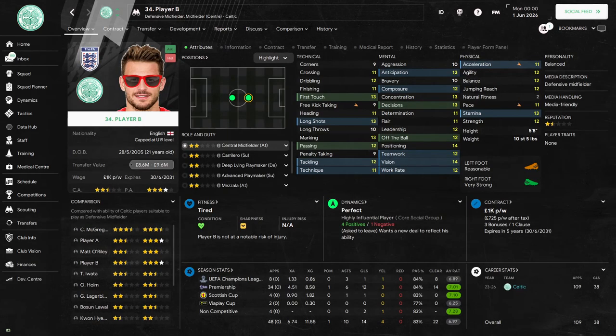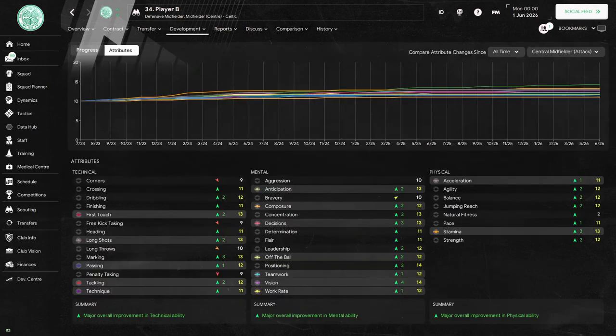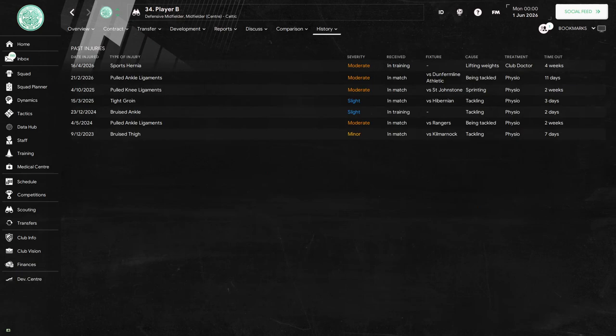Player B would play in 48 games, scoring 14 goals and getting 10 assists, finishing on 109 games and 38 goals total — playing less games but scoring more goals than player A. His profile page shows he scores 14 for positioning and vision, as well as seven attributes that score 13. His progression graph shows major overall improvement in all three areas of his game, though he too has had some regression in his technicals. His injury record shows he would miss 79 days due to seven spells of injury.